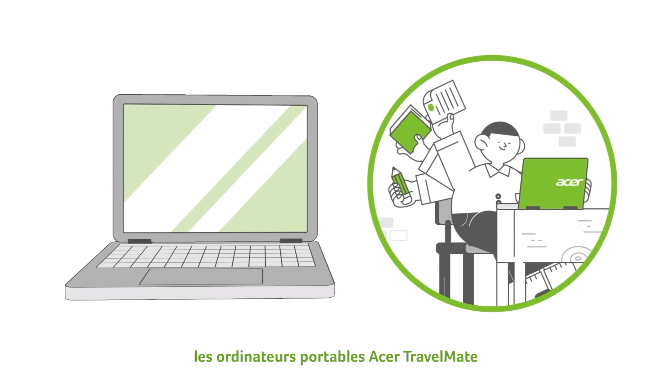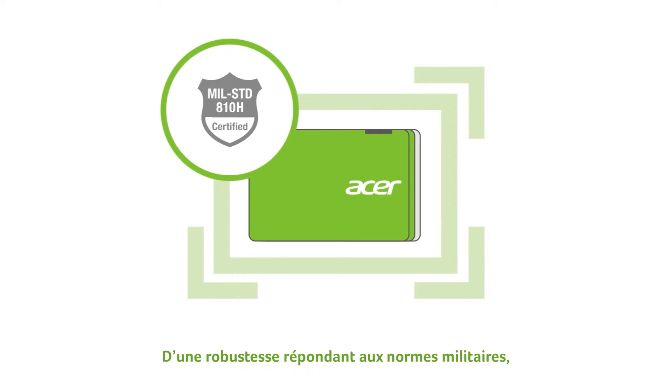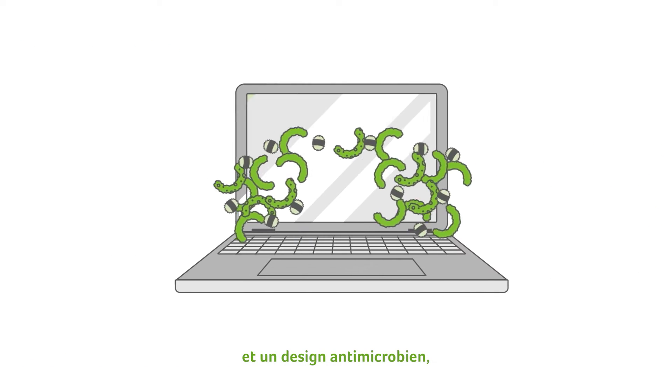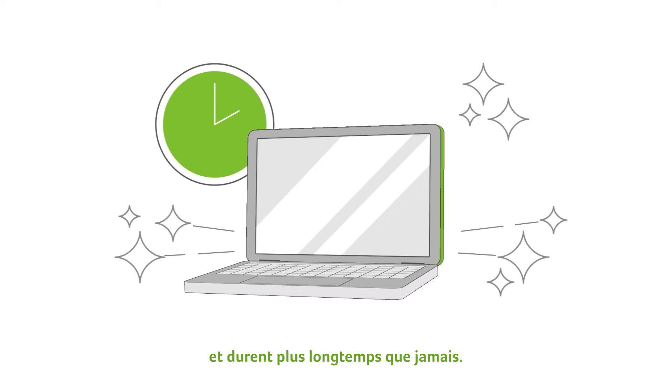At the same time, Acer travel-made laptops can handle even the busiest of classrooms, and then some. With military standard durability, mechanically anchored keys, and an Acer antimicrobial design, these laptops will stay clean and in great condition longer than ever.